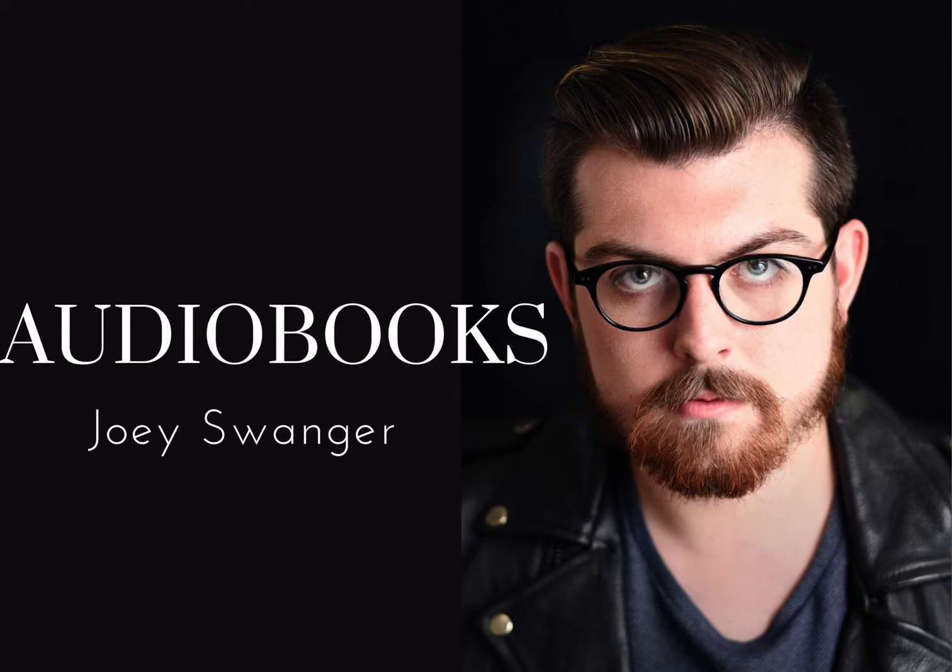Living Theater: A History of Theater by Edward Wilson and Alvin Goldfarb, 7th edition. Chapter 1.